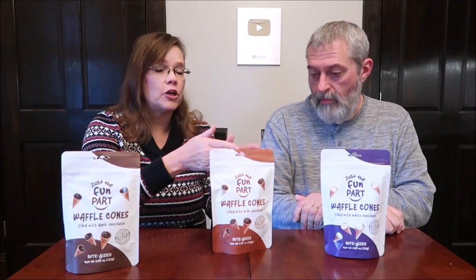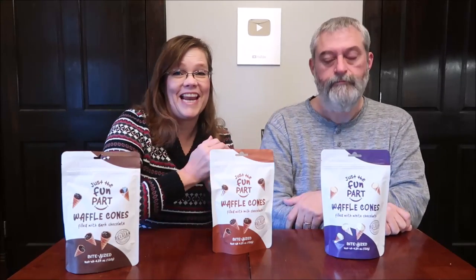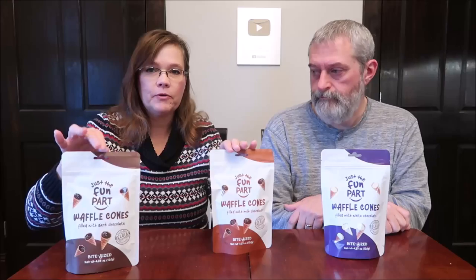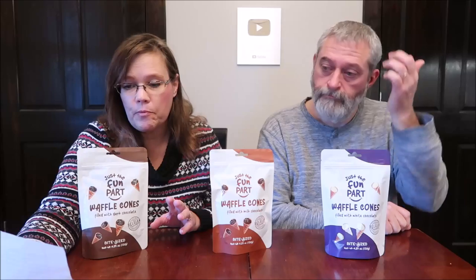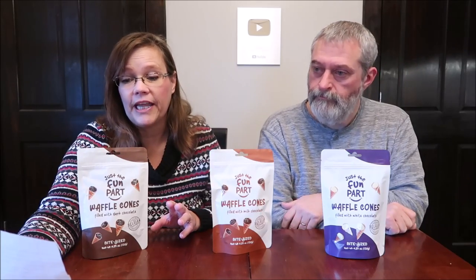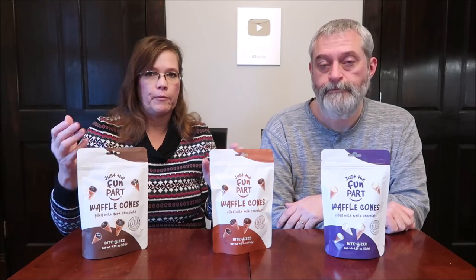The white chocolate we found at Marshall's, and they were $4.99 for the bag. The milk chocolate and the dark chocolate were sent to us from Carol in Illinois, and she said she thought they were $4.98 each at Hy-Vee. So that's right along the lines of Marshall's.